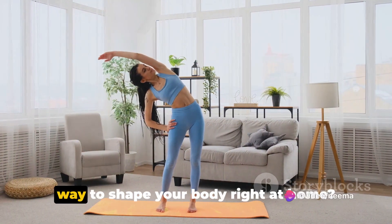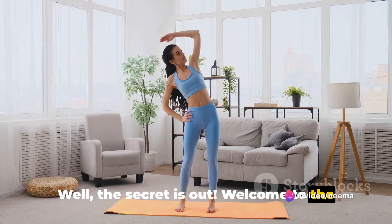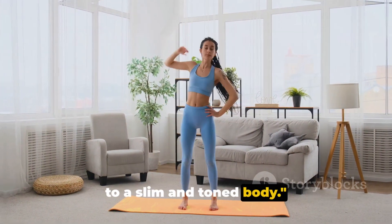Ever wondered about a secret effective way to shape your body right at home? Well, the secret is out! Welcome to the world of secret Kegel exercises, your key to a slim and toned body.